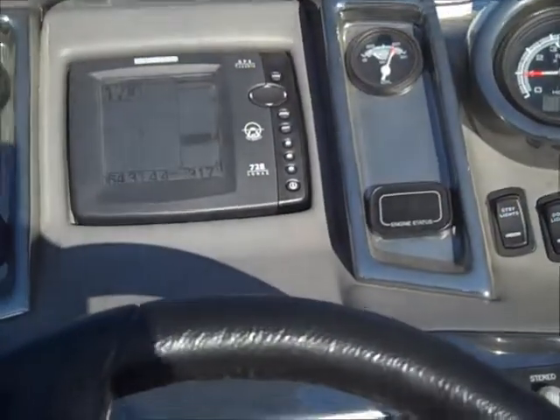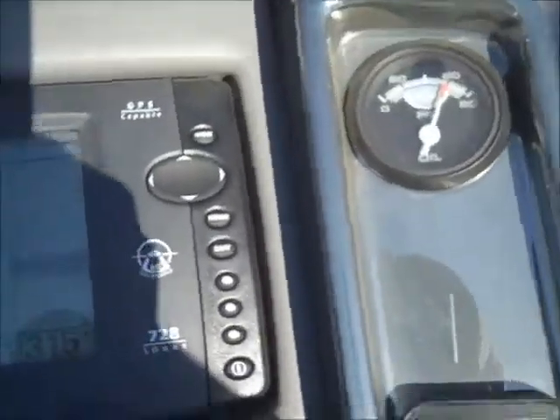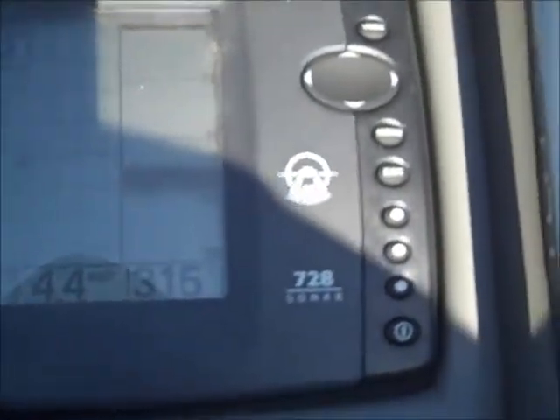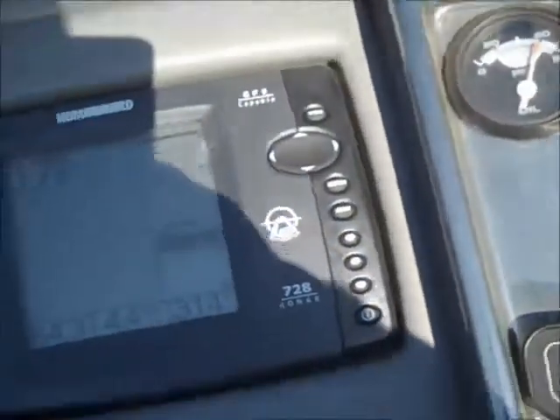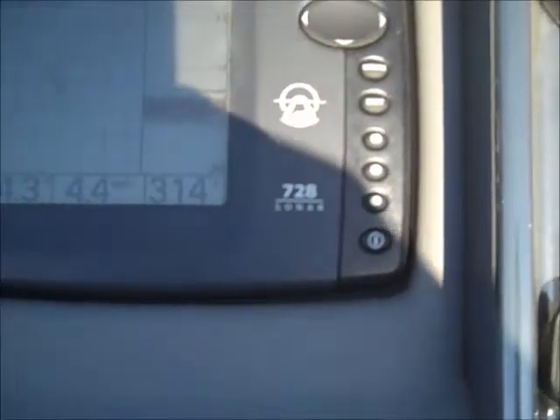Out here on the JC, customers complaining that he's not getting as much top speed out of it as he did when he first bought the boat. So we went ahead and cleaned the tunes of it really good. We're going to go out here and run it and see what kind of top speed we can get out of it and see if that makes a difference. Currently we're going 4.4 miles an hour on GPS.